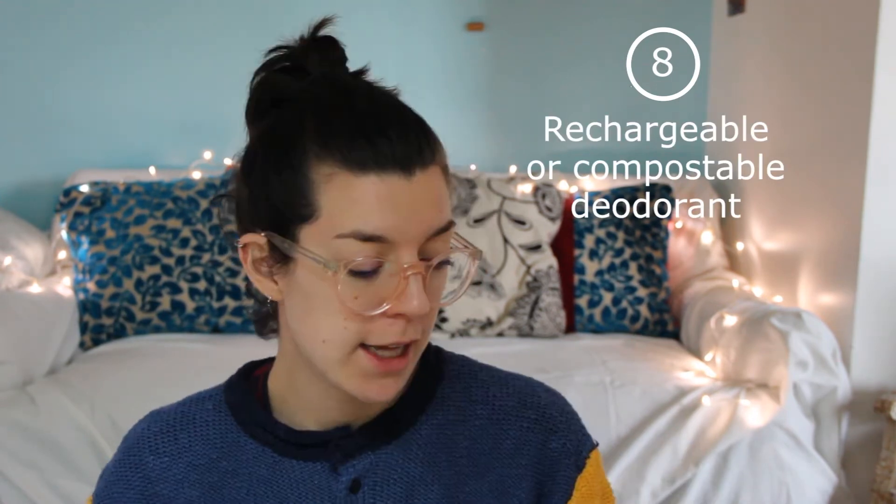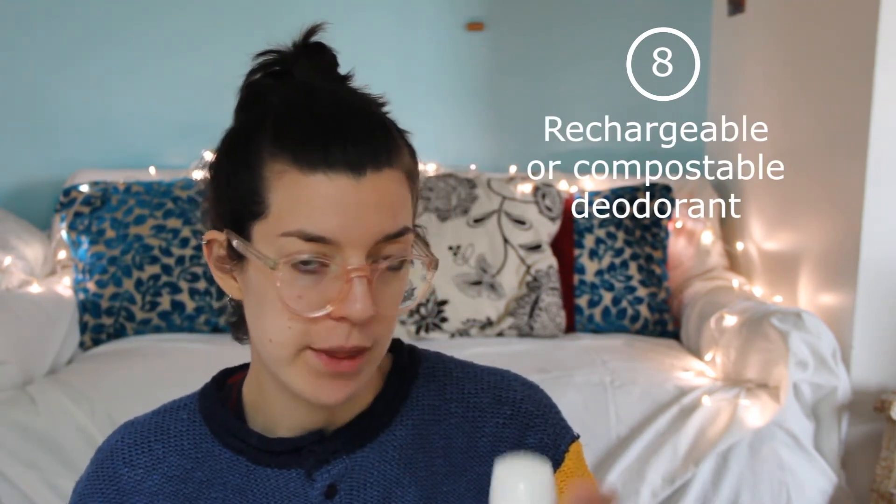Now onto deodorant. If you don't want to use spray deodorant or plastic-wrapped deodorant, I've found two solutions. I'm currently using the powder deodorant from Comme Avant, which is basically in a plastic container but you can refill it.